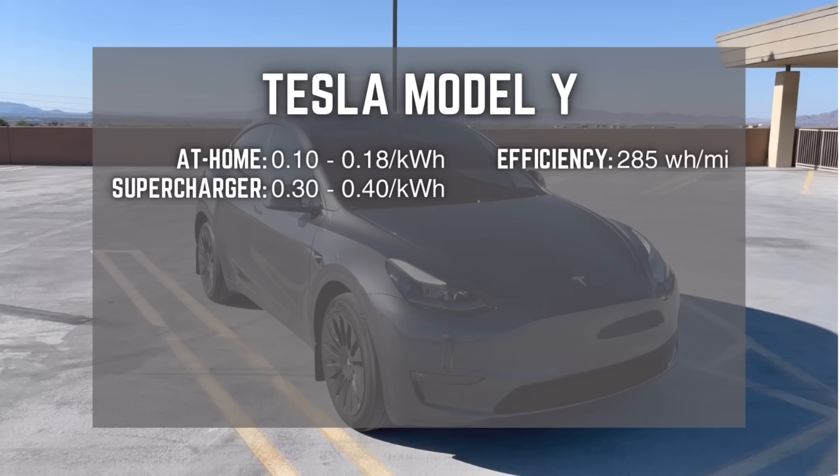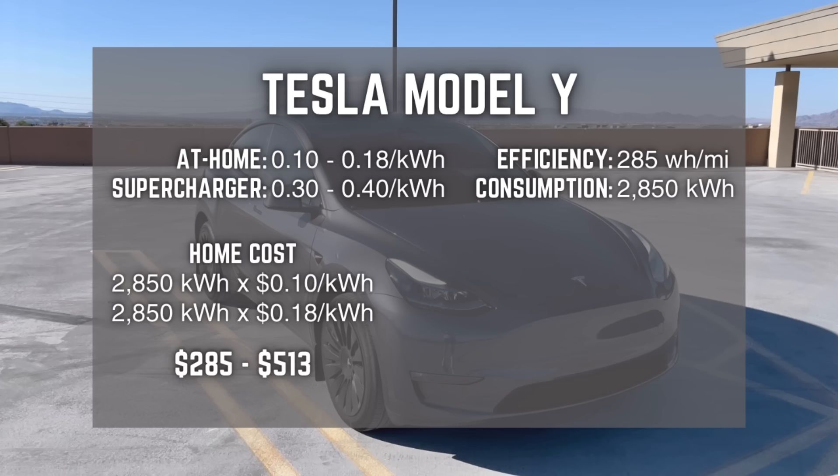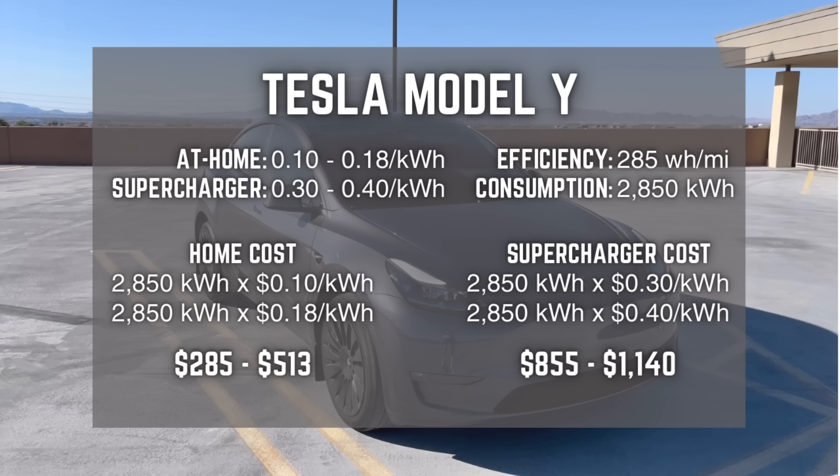Our efficiency over the past 10,000 miles has been about 285 watt hours per mile, which means we've consumed about 2,850 kilowatt hours. Here's the important stuff: after 2,850 kilowatt hours, if we charged at home 100% of the time, we would have spent between $285 and $513 in electricity. If we charged at superchargers 100% of the time and had to pay for it, we would have spent roughly between $855 and $1,140. So you can see there's quite a difference between home charging and superchargers, even though both are cheaper than gas.